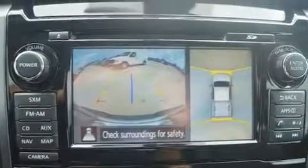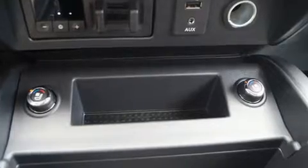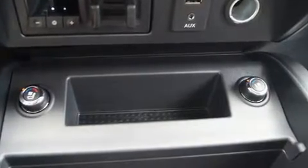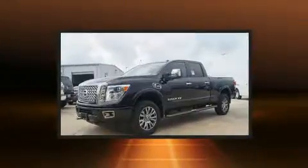The engine breathes better thanks to a turbocharger, improving both performance and economy. Top features include power front seats, a built-in garage door transmitter, a bed liner, and a split-folding rear seat.